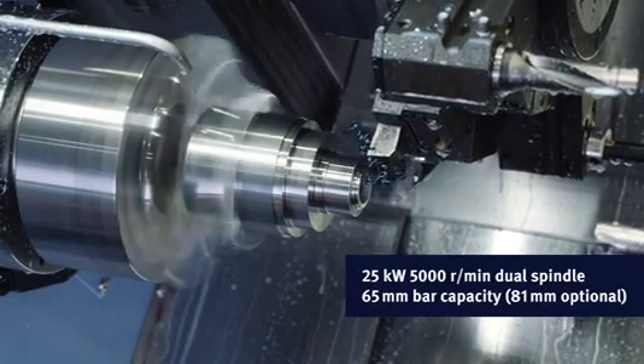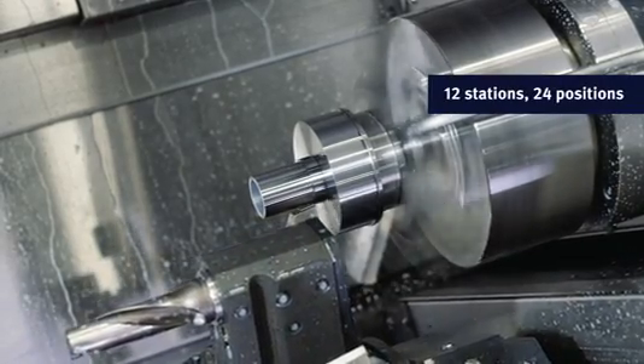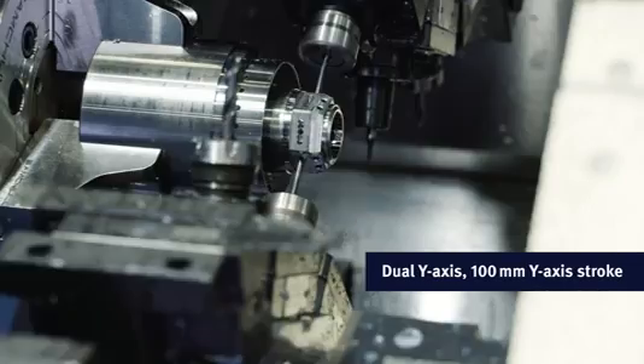The twin turrets sport 12 stations and 24 positions, ensuring you have all the tools you need for the most complex jobs. And the dual Y-axis gives you the flexibility to harness the power of your machining creativity.